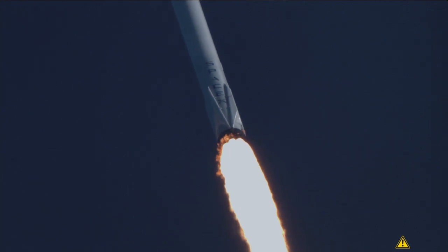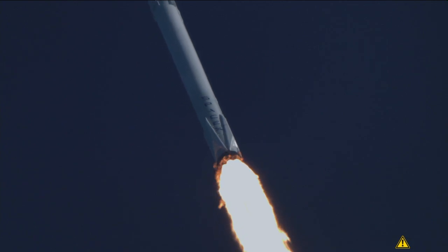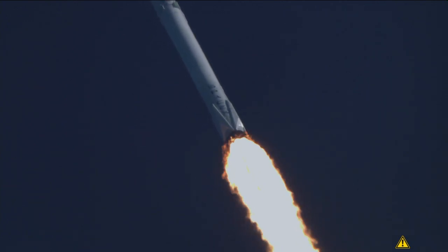Of course I still love you, how's AOS? Vehicle is now going through the sound area, vehicle is now transonic. Through Max-Q.